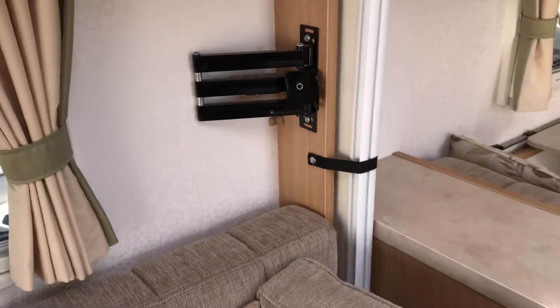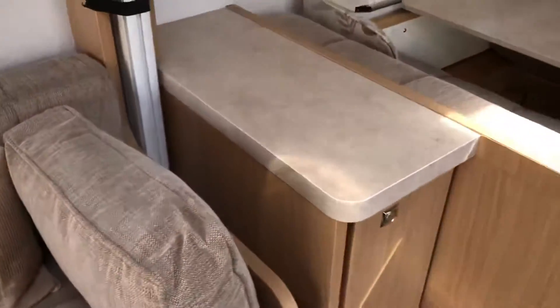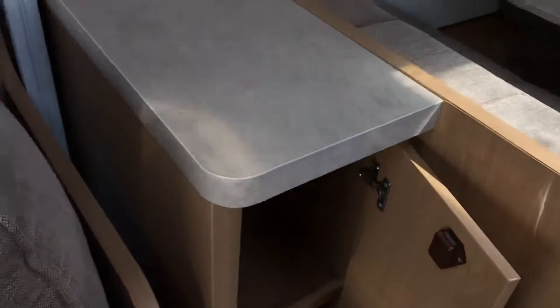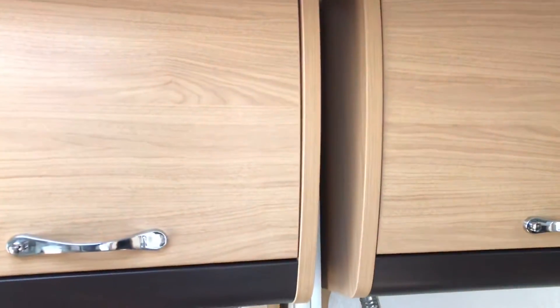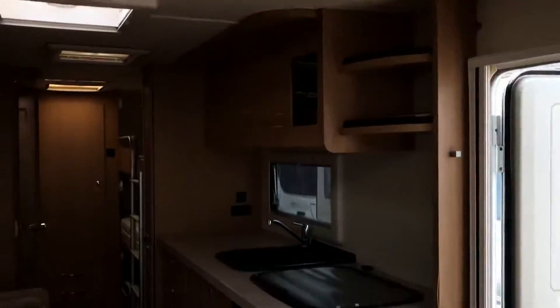TV point there, and TV point to the front. Here you've got a little dresser just in there. And we've got a concertina door here. If I can just show you the rail, which goes right across the van, so it segregates the front.